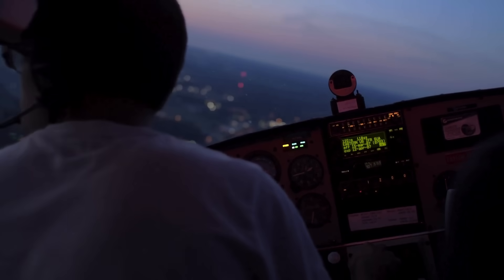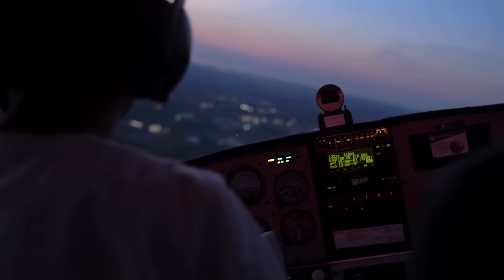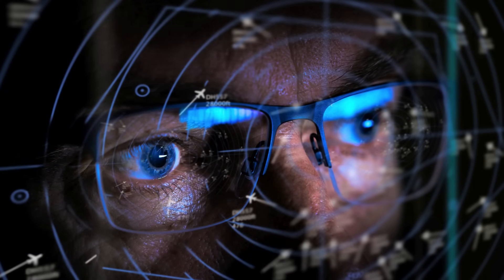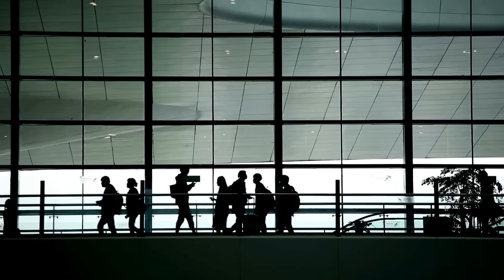Pilots may be told to hold in circular patterns — like cars waiting at a roundabout — until it's safe to continue. It's a real-time puzzle solved under pressure, with thousands of lives depending on the outcome.